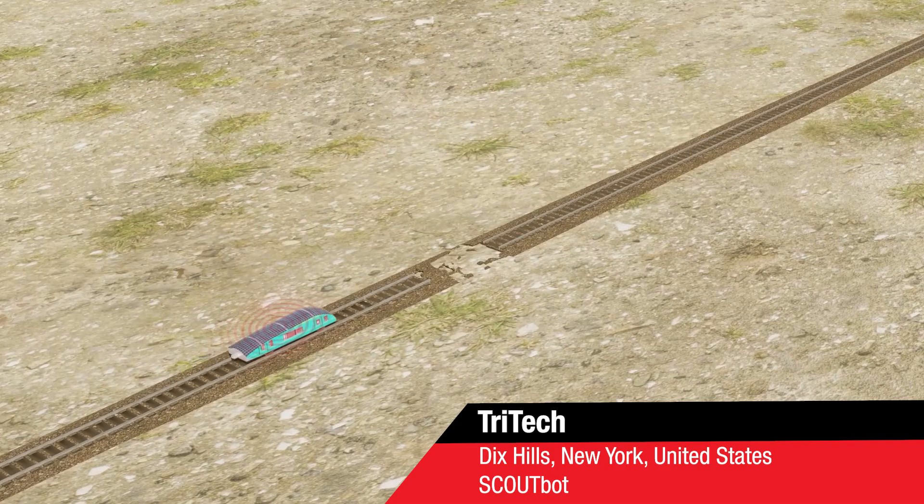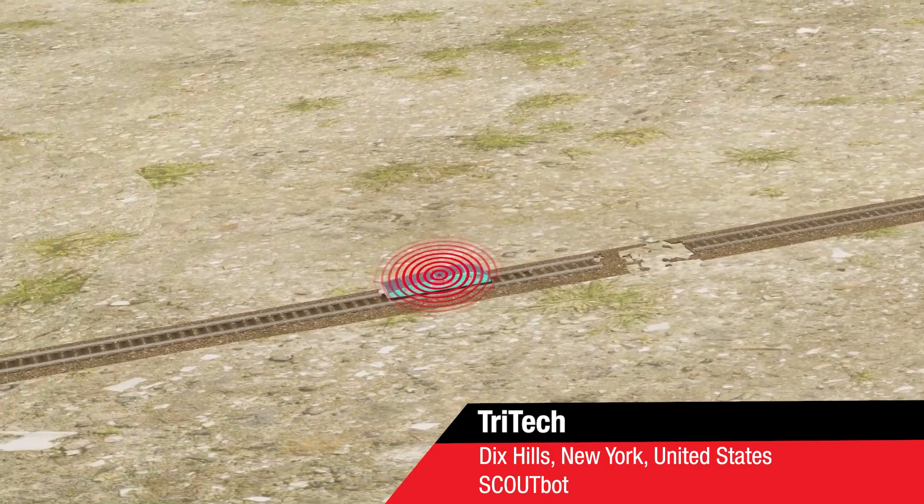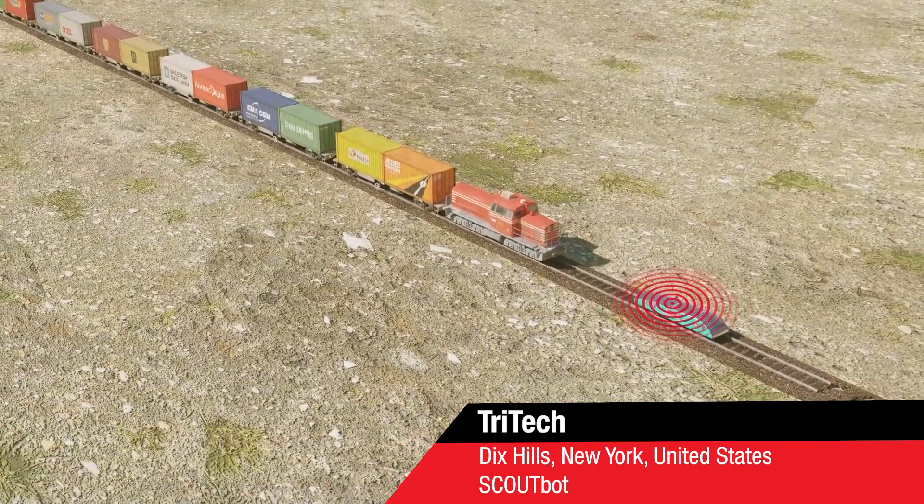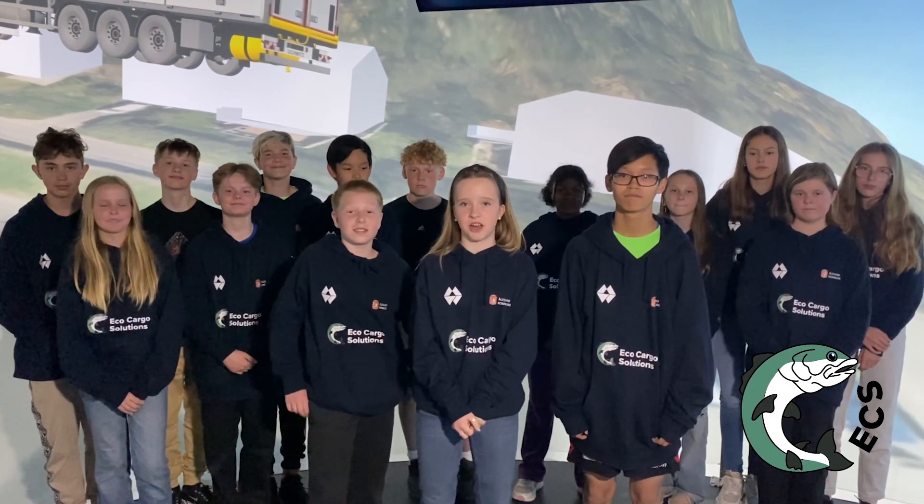But now, there's ScoutBot. ScoutBot is a fully autonomous scout train robot that travels ahead of the train to detect track abnormalities and report them back to the train, allowing the train to stop in time.